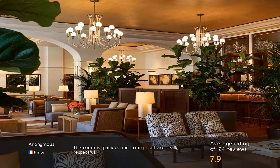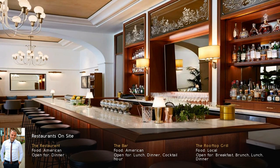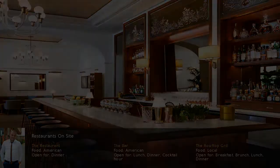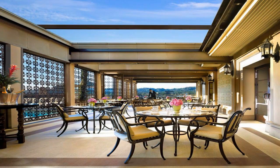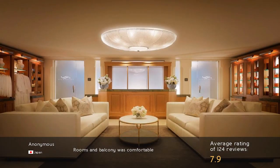The room is spacious and luxury, staff are really respectful. Rooms and balcony was comfortable.